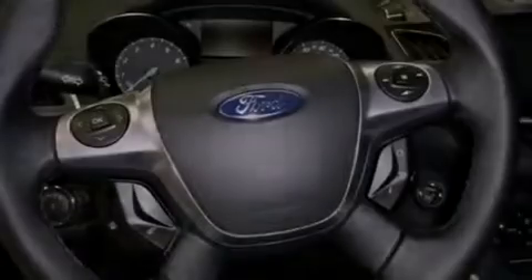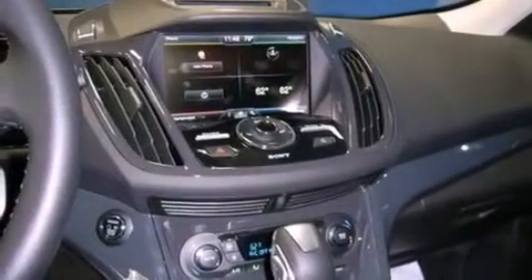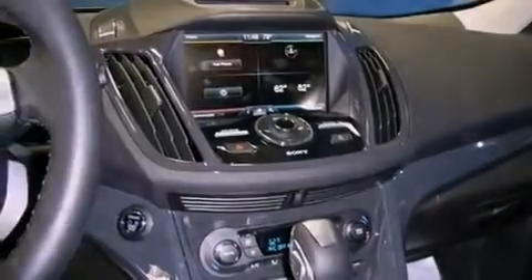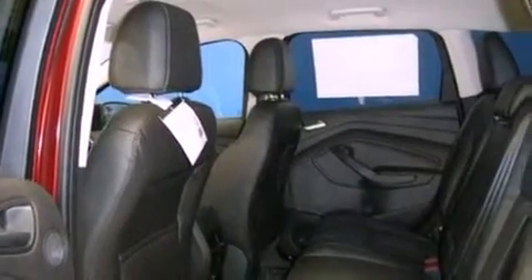An anti-lock braking system, side curtain airbags, and memory settings for the driver's seat positions, so you can recall your favorite position with the push of one button. Air conditioning with automatic climate control, and the heated seats can warm you up in seconds, keeping you and your passengers comfortable the whole trip.